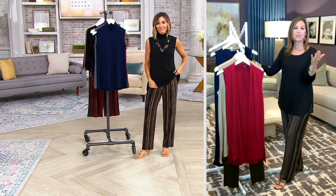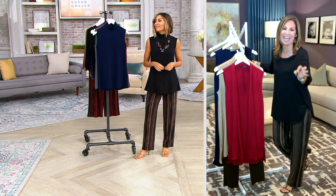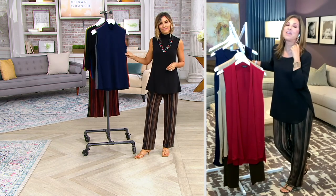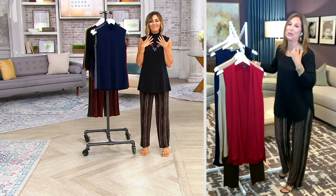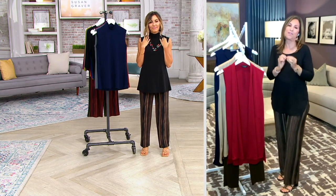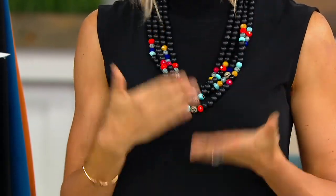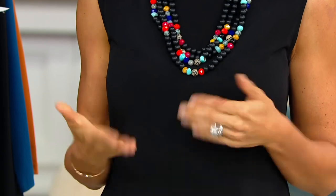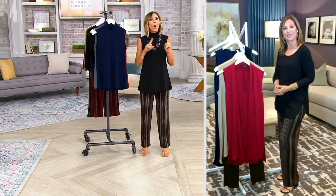There are women that say, Susan, I have a closet filled with clothing but nothing to wear. And I say, you're missing these anchors — and this is a great one. I love that it's a mock neck; it covers a little bit of my crepey neck. It's just the perfect piece — you can't go wrong. Stay with us, because in just a second we're going to move into the vest that works so perfectly over top of this.